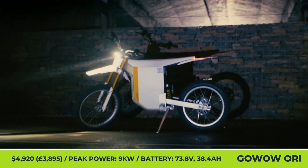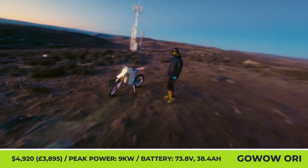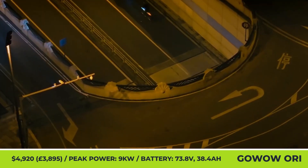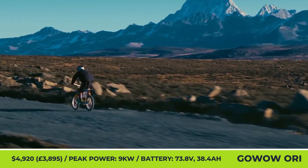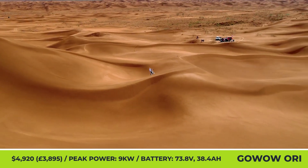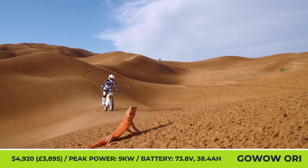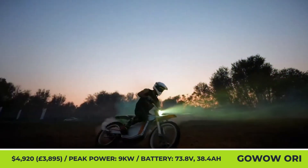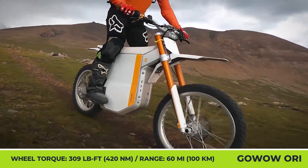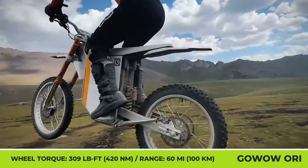GoWow Ori. This model is characterized by a minimalist design and lightweight construction. The two-wheeler is based on a forged twin-spark composite frame and tips the scales at 160 lb, including the battery. The bike's 73.8V 38.4Ah battery module comprises 21,700-type cells and can provide up to 60 miles of riding range. The battery supports fast charging and needs 3.5 hours to restore 100% of its charge from a 220V power outlet.